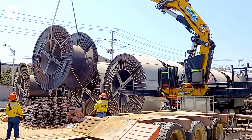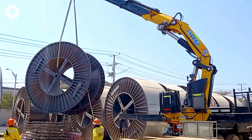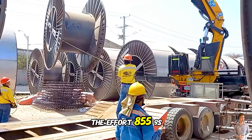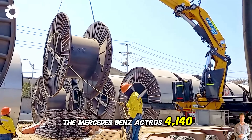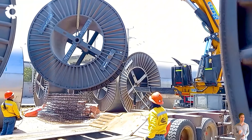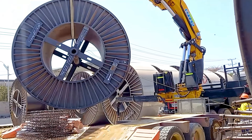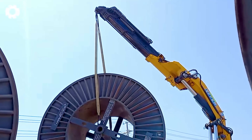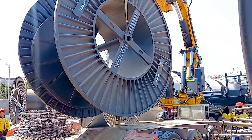Here raw power and delicate balance come together seamlessly. The Efer 855-9S crane mounted on the Mercedes-Benz Actros 4140 reaches high with ease, effortlessly lifting heavy loads. It's an impressive sight as the perfect combination of machinery and technology creates optimal performance.